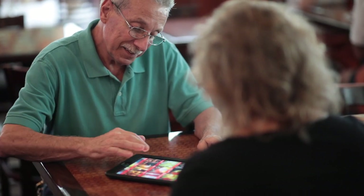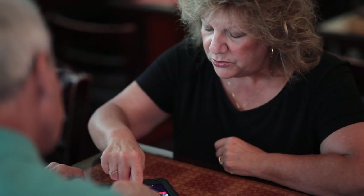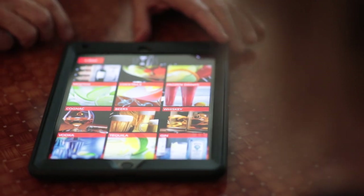You have over 70 martinis, over 70 scotches, and so many items, and we're able to present it to our customers within just one little tablet. Trying to have that written — you waste so much paper, it's not good for the environment, and also it's not functional.